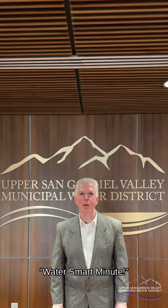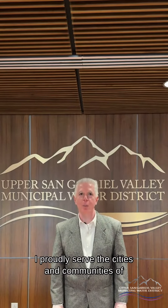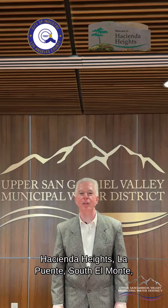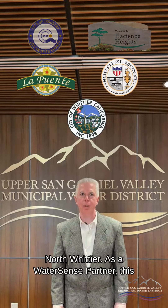Welcome to the Upper District's Water Smart Minute. I'm Ed Chavez, Director of the Upper San Gabriel Valley Municipal Water District. I proudly serve the cities and communities of Industry, Hacienda Heights, La Puente, South El Monte, Belinda, Bassett, and North Whittier.